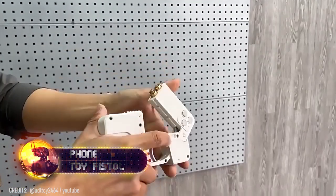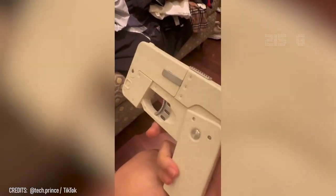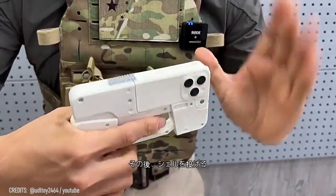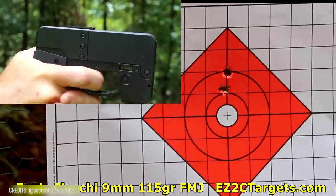A $30 toy phone pistol. It looks like an ordinary iPhone, but it's actually a 7.5-ounce foldable toy gun that shoots soft bullets up to 16 feet, offering 100% safe fun. Just don't confuse it with the real double-barrel 9-millimeter cell phone gun, which looks exactly the same but is definitely not for playing.